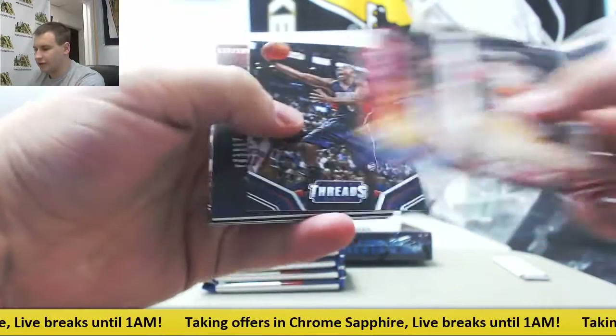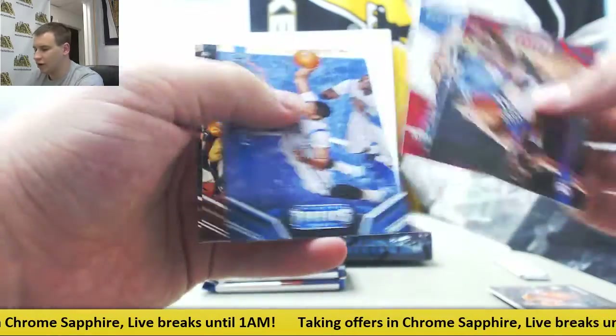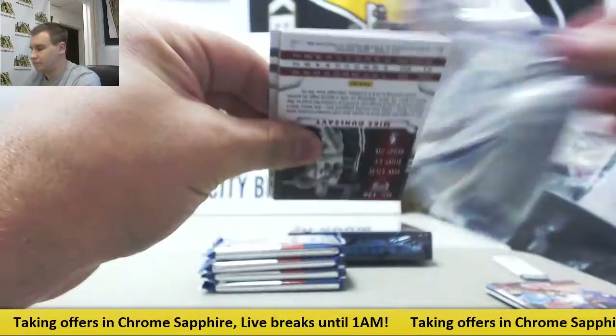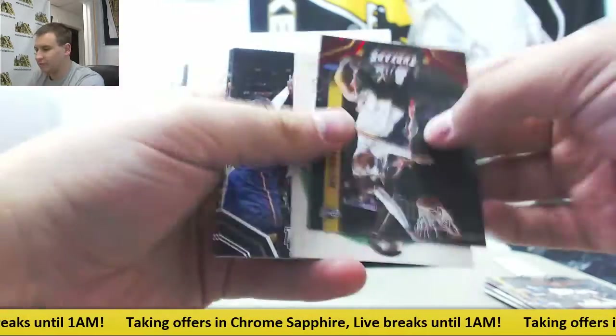Starting off number two: 199 T.J. Warren jersey rookie, and 199 Hollis Thompson. Next up, number 199 Sean Marion.